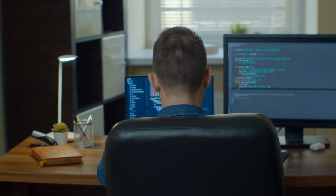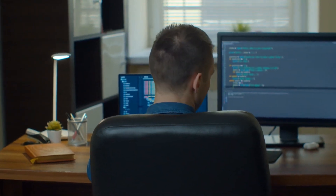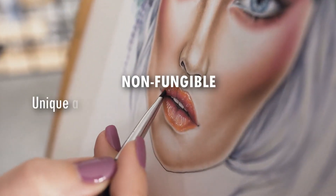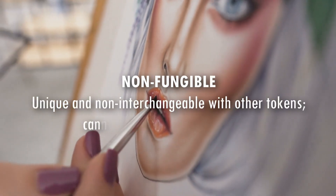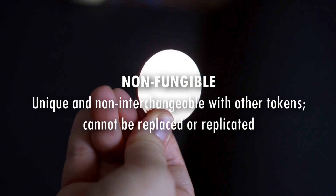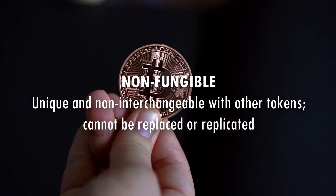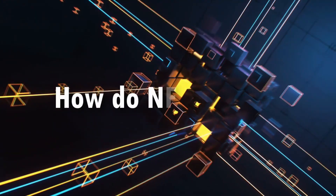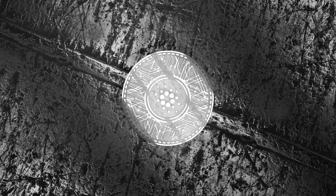They are essentially digital certificates of ownership that provide users with a secure and verifiable way to trade digital assets. The term 'non-fungible' means that each NFT is unique and not interchangeable with any other NFT. This is in contrast to traditional tokens, which are fungible and can be exchanged for other tokens of the same value.